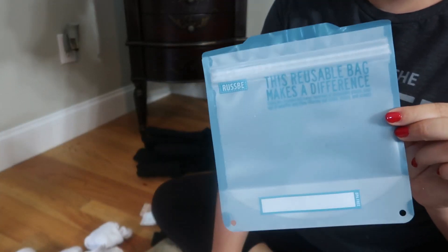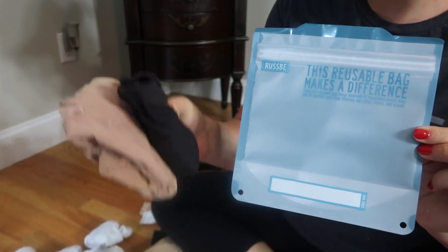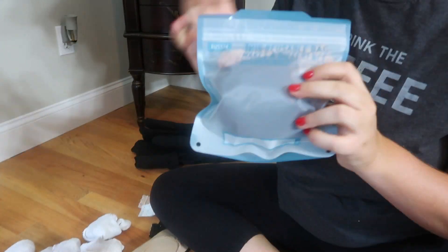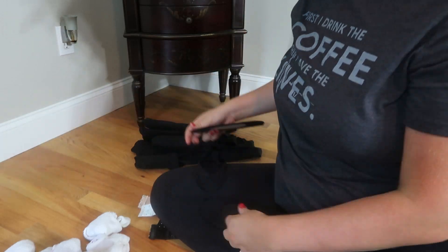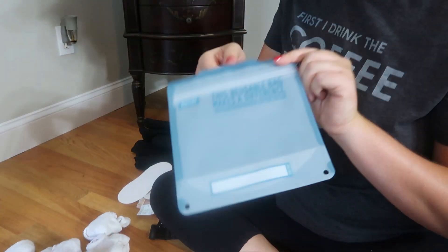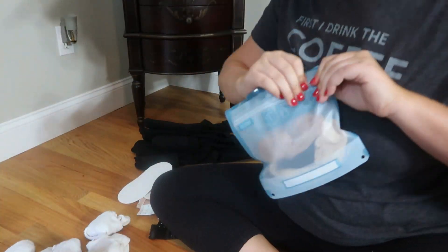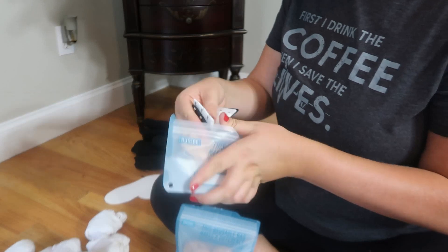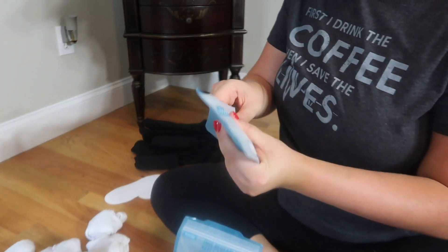I had bought a bunch of reusable plastic bags recently, and I thought these would be really good for storing all of my tights, because those seem to get tangled up all the time — and it worked absolutely perfectly. I have one for my tights and the other for these teeny tiny no-show socks. Those always seem to get lost in my sock drawer, so these will keep them nice and tidy and I won't have to go searching for them.